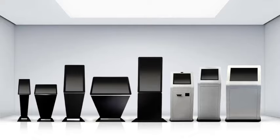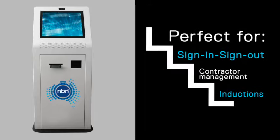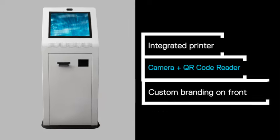Our 19 inch visitor kiosk is designed to optimize your busy or unattended reception areas. Perfect for signing in visitors and contractors, the kiosk comes with a camera, label printer and scanner all seamlessly integrated inside the free-standing tamper-proof housing.